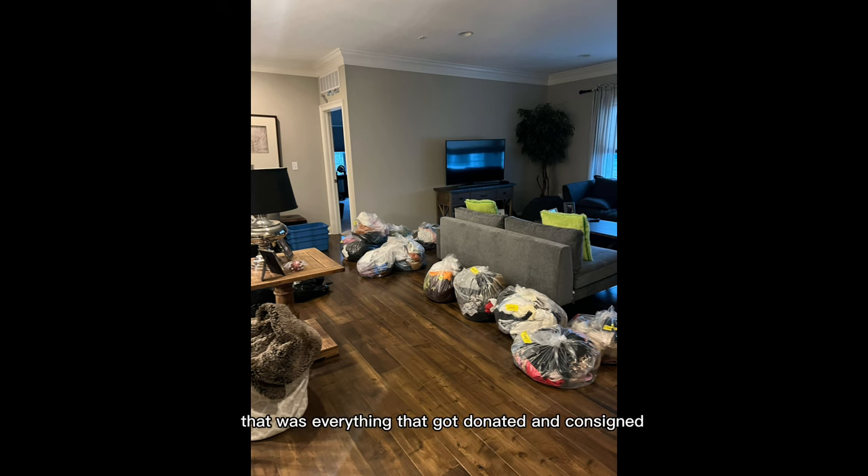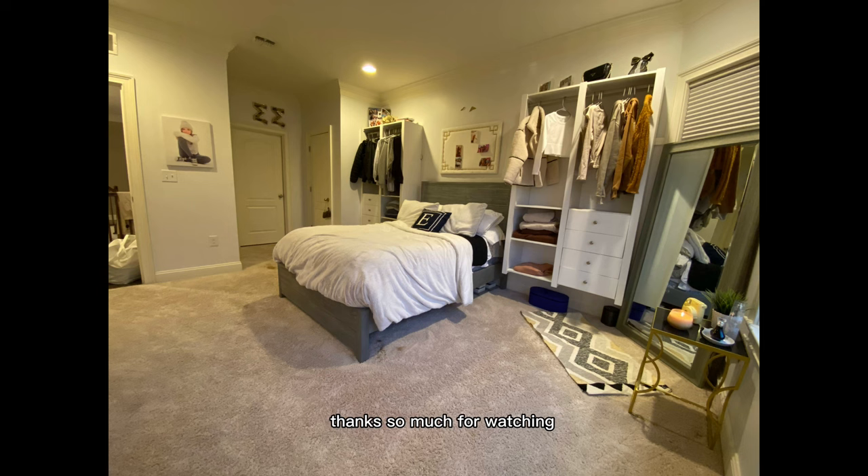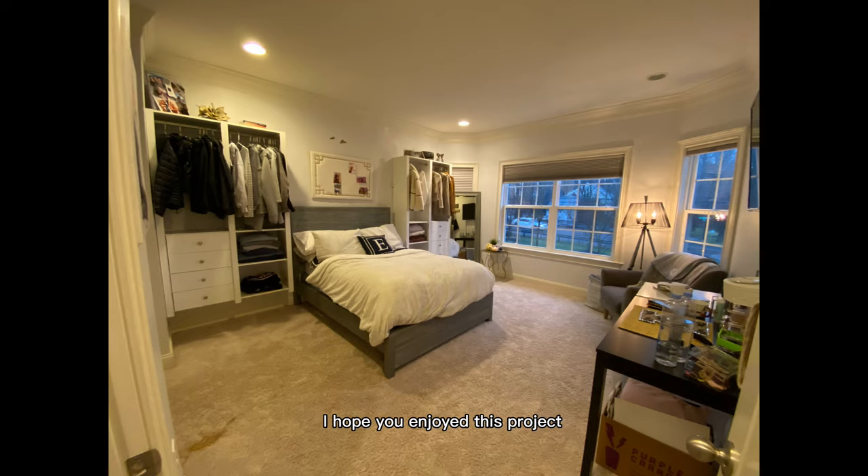That was everything that got donated and consigned, and those were all the trash bags. Thanks so much for watching — I hope you enjoyed this project. Don't forget to like and subscribe. Happy organizing!